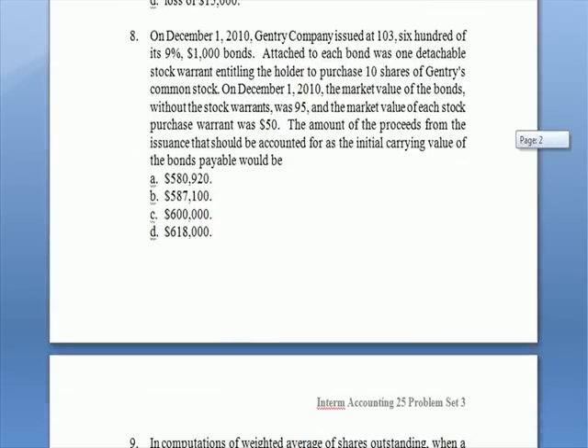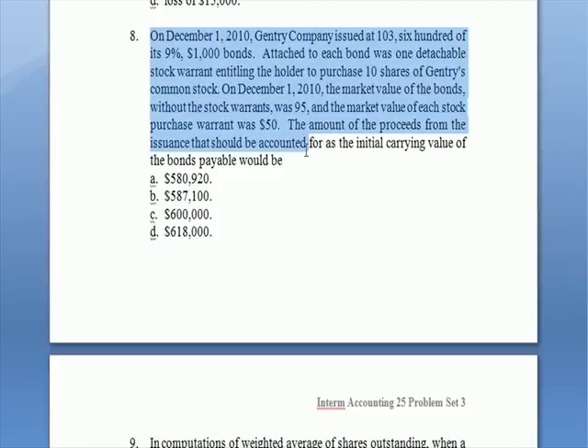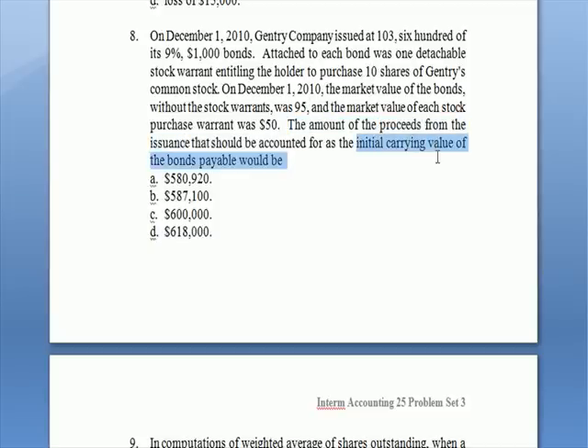Let's go on to number eight. When given complicated questions, particularly in intermediate accounting, don't read the entire paragraph first — go to the last sentence to find out what you're really being asked. The question asks for the amount of proceeds from issuance that should be accounted for as the initial carrying value of bonds payable. So you're looking for carrying value. Gentry Company issued a bond at a premium — at 103, meaning 103% of par, or $1,030 per $1,000 bond. There are 600 bonds, 9% coupon. Now we bring up a new subject: a warrant.